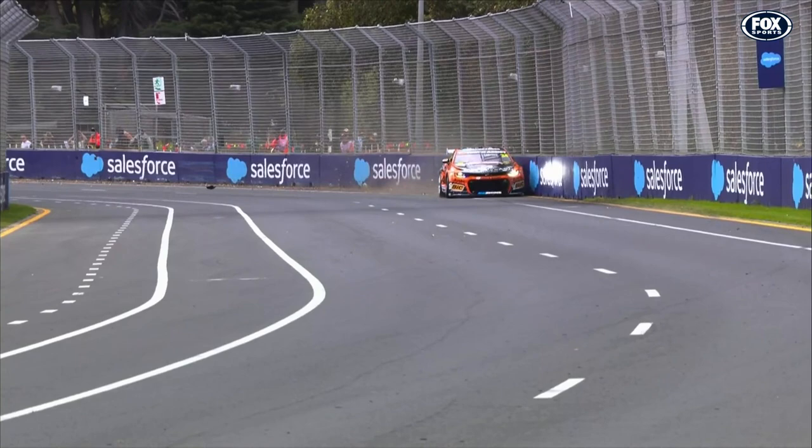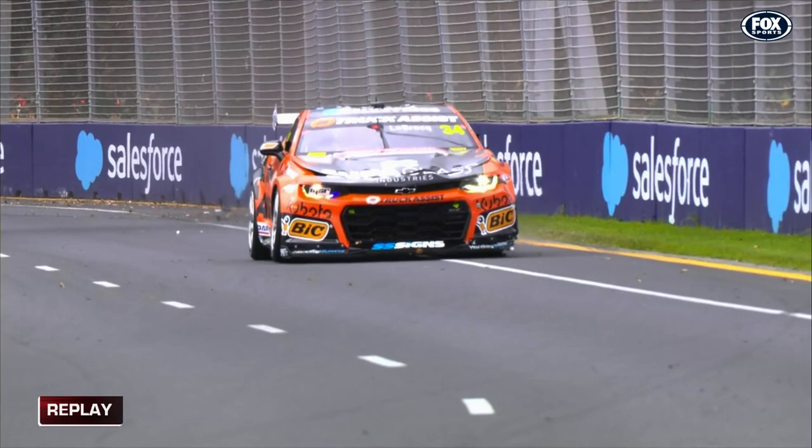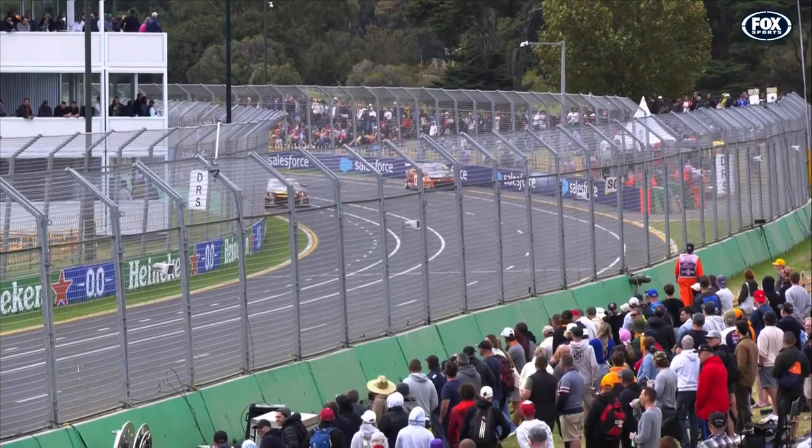That's probably the third or fourth driver this weekend that we've seen running wide on the exit of turn eight. The only thing I can think of is that Macca jumped too early on the window — the window wasn't open and they had to actually bring him back in. So that's one that's got away if that's the case.